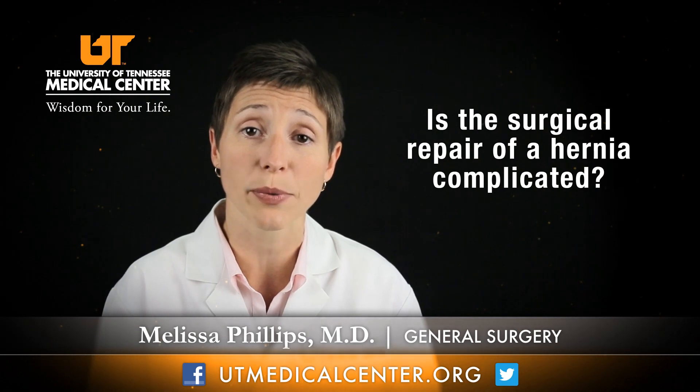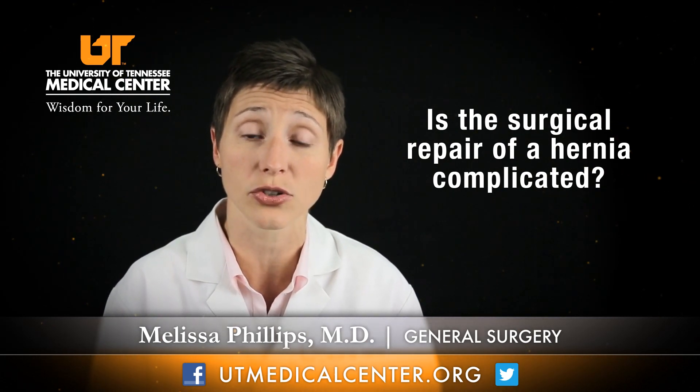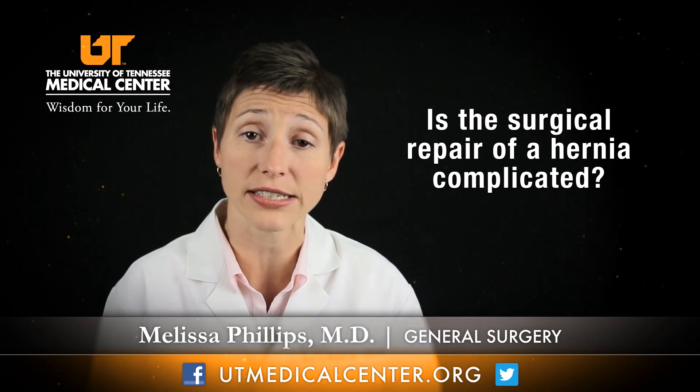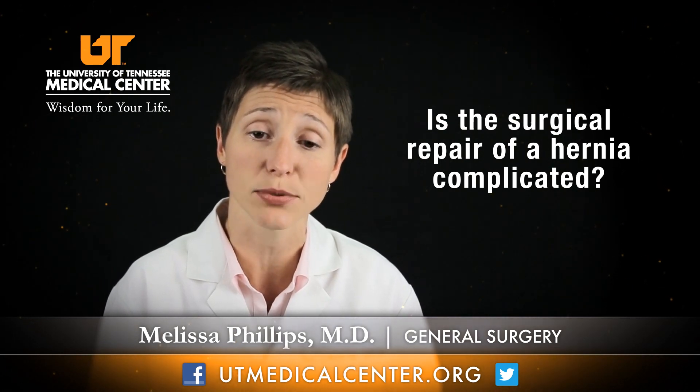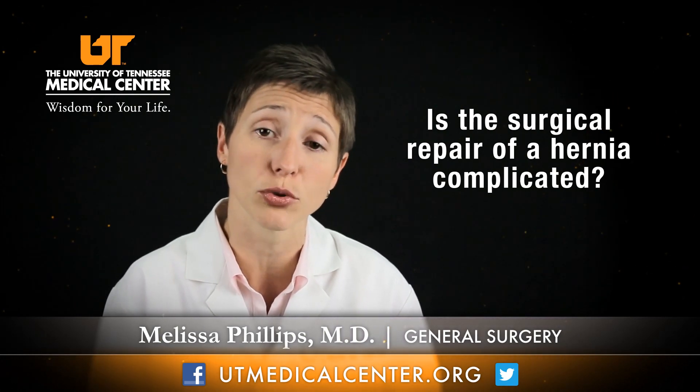Finding someone who is comfortable with repairing the type of hernia you have is important, because not all hernias are the same. Some, such as abdominal wall reconstructions, require somebody who has done special training and is comfortable with those techniques.